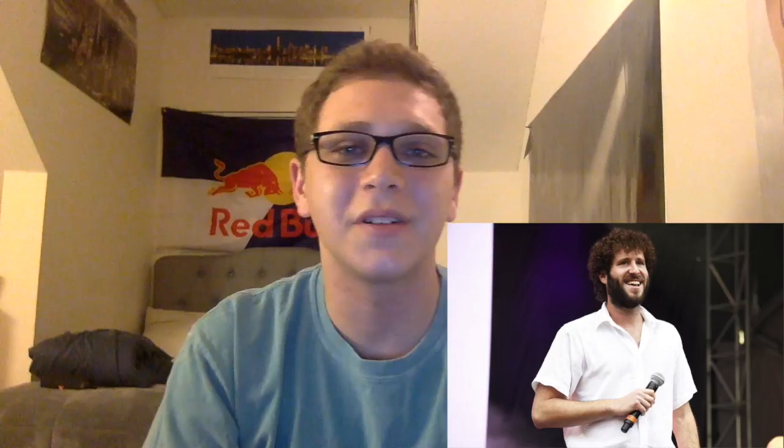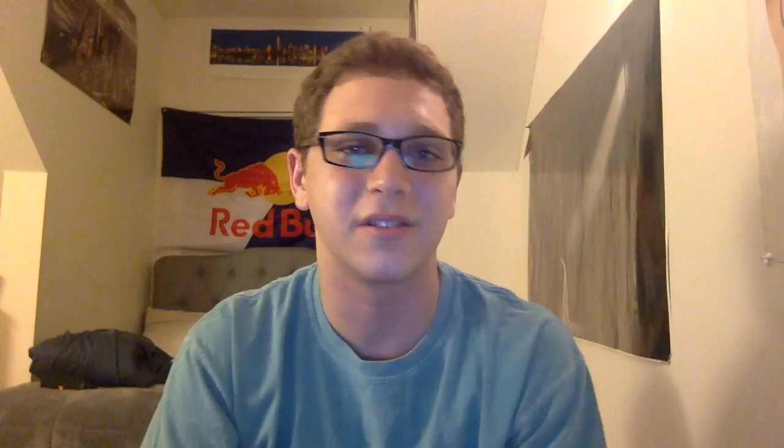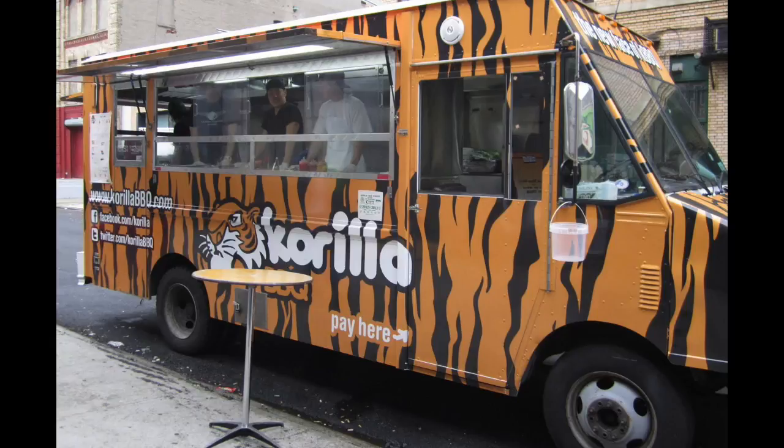At number one, topping the charts, the best of the best is Corilla BBQ. Known for their Korean tacos, Corilla BBQ has long been one of the most visited food trucks in New York City. Not everyone can handle their beef, variety of sauces, and kimchi combinations, but those who can have the upper hand in life over everyone else.